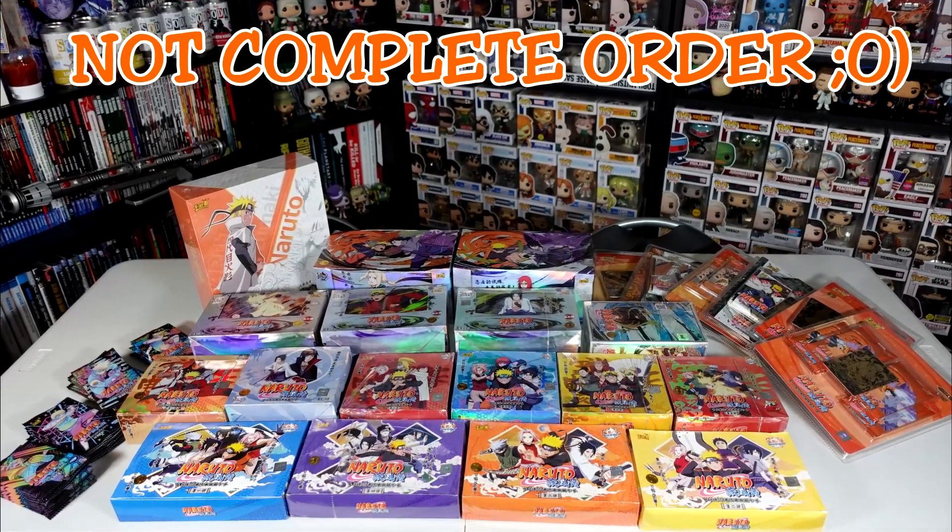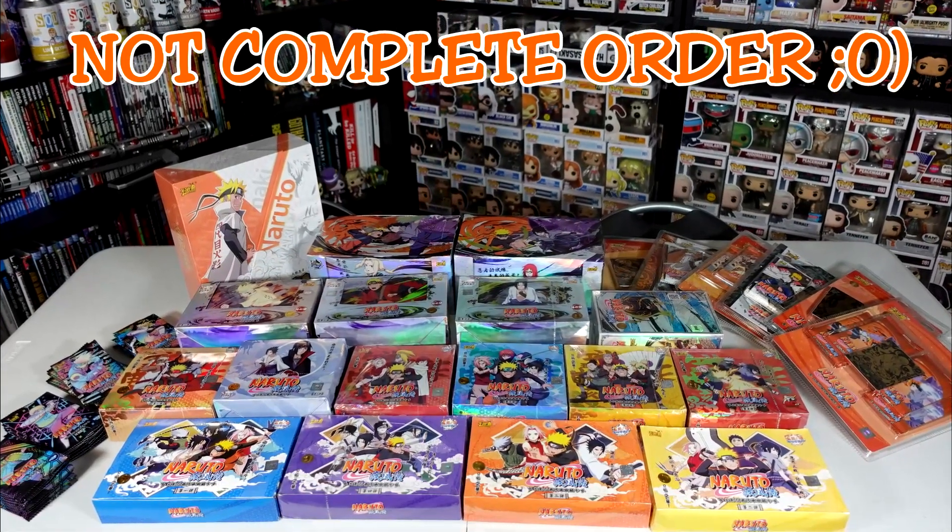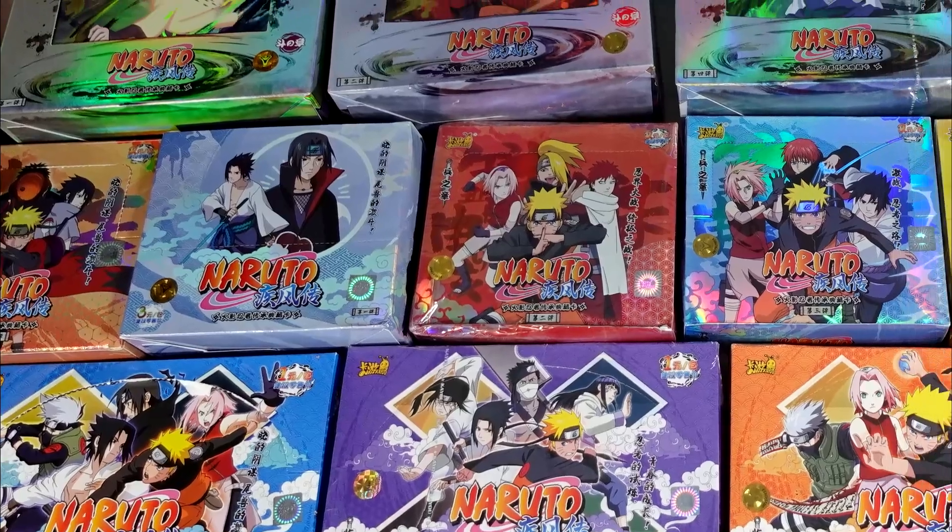What's up Moldiverse, Dr. Dave here. Welcome to the Geek Lounge. On today's video we are continuing with our series of Naruto Kaiyo unboxings. I will be opening up at least one of every Naruto Kaiyo product I could get my hands on in a series of videos to close out the year.